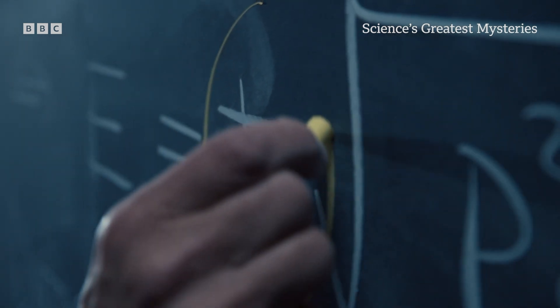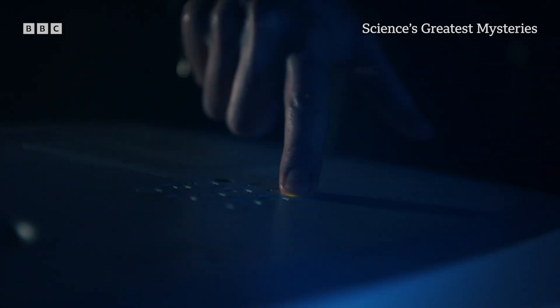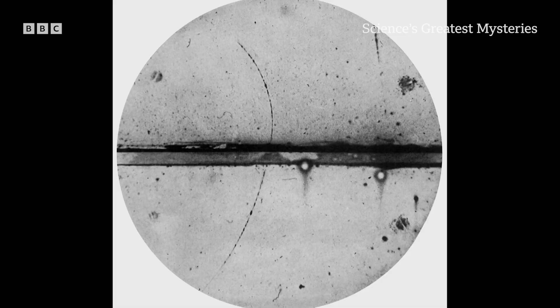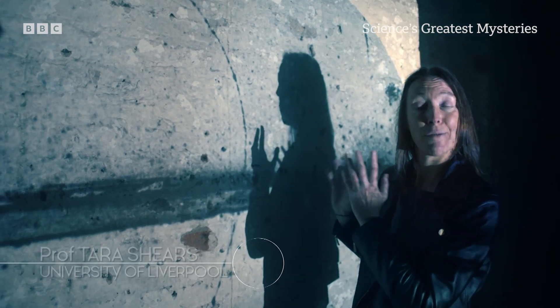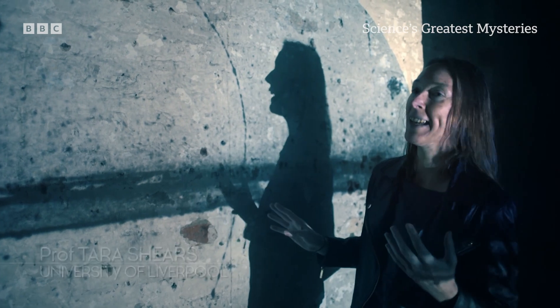This peculiar calculation wasn't taken seriously until four years later. This is the first image of antimatter — our first evidence that it's a real thing and not just a wild idea or theory.